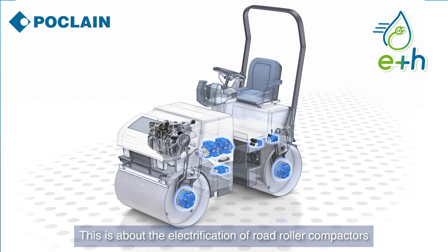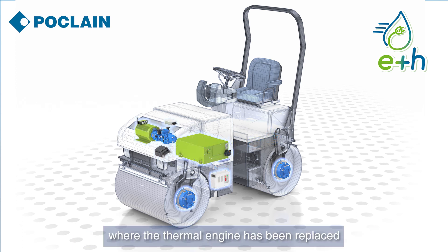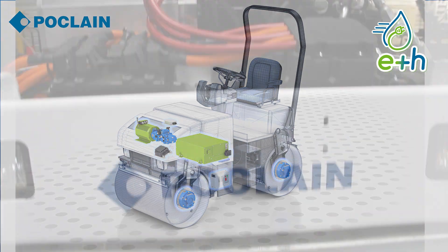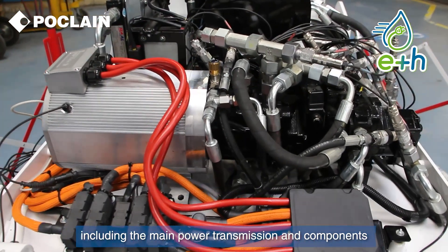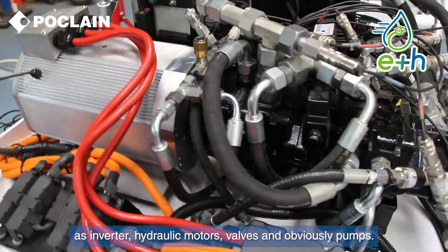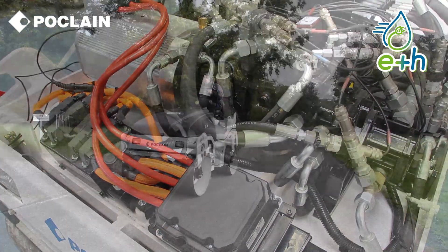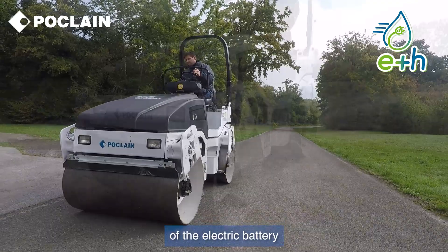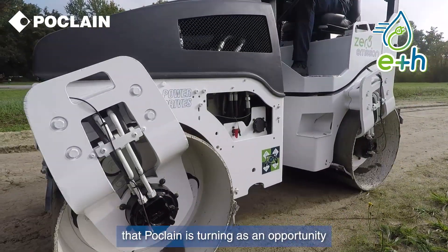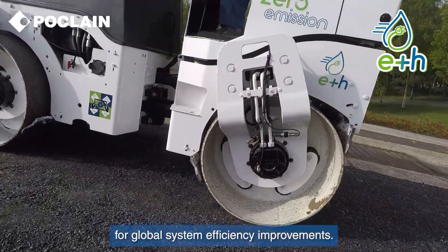Did you know about POCLEN e-Drum? This is about the electrification of road roller compactors where the thermal engine has been replaced by an electric motor and battery. POCLEN's approach is to master the complete system including the main power transmission and components such as an inverter, a hydraulic motor, valves, and obviously pumps. Autonomy, optimization, and the associated use of electric battery are therefore a new challenge that POCLEN is turning into an opportunity for global system efficiency improvement.